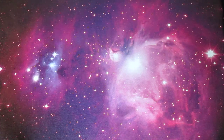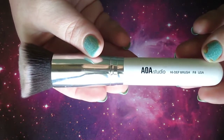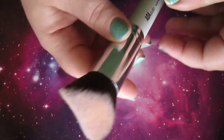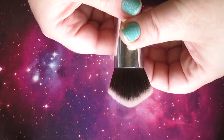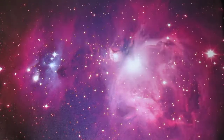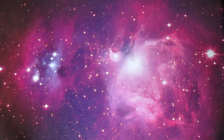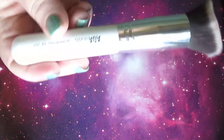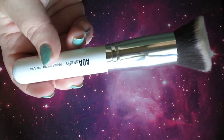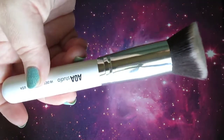For contouring I recommend the AOA Studio High Def Brush F8. I love that angle — it really gets into the contour areas and bronzer area. It's a $2 set, so you get this brush and another smaller brush, but I highly recommend this one.